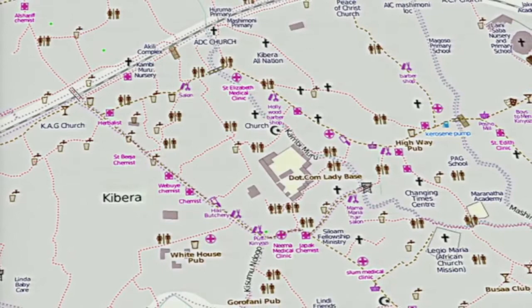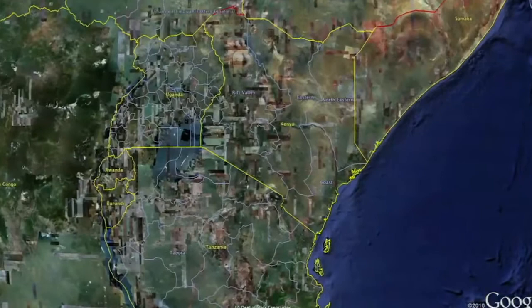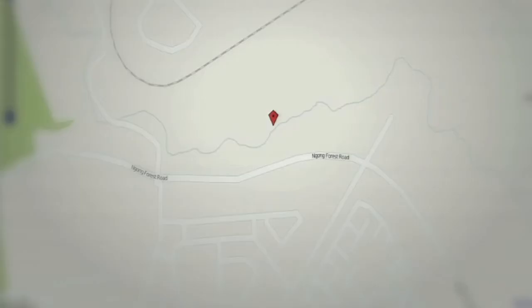One of the largest informal settlements in Africa is in Kenya, in the city of Nairobi, called Kibera. It's a very dense, very intense place. Kibera is a slum comprising 13 villages, and in those 13 villages, we have 12 tribes. If you look at maps from any existing source, Kibera is invisible — just a blank spot on the map. It's a fully functioning enclave, but it's simply not supposed to exist. It's seen as illegitimate.